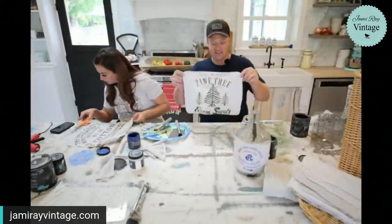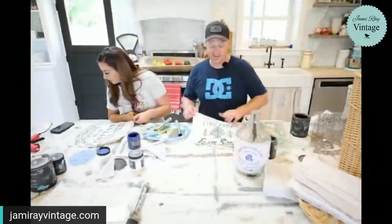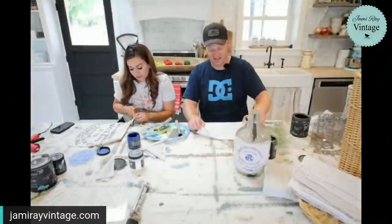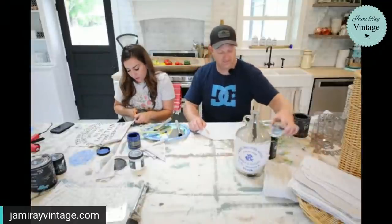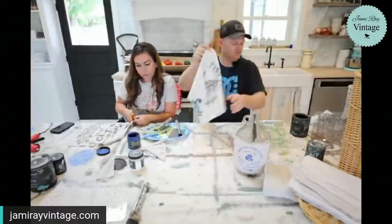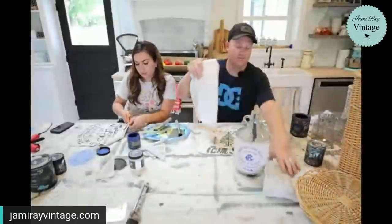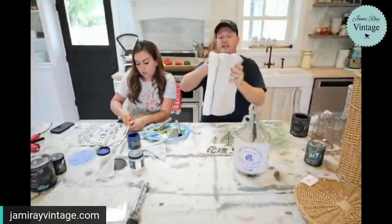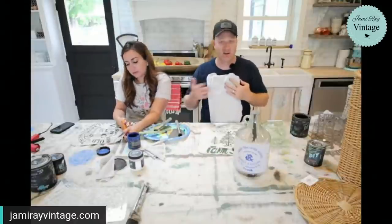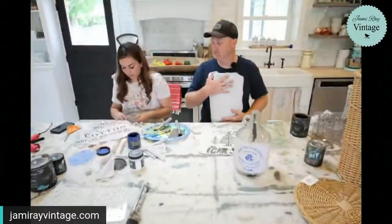Raise your hand if you just want to make a ton of towels with the stencils — heat set these and have them in your bathroom or kitchen wherever you need a towel. We do sell the stencils at jamierayvintage.com along with the paint. The fabric we just picked up as a 50-pack of shop towels from Harbor Freight. They're drop cloth material that's been hemmed.